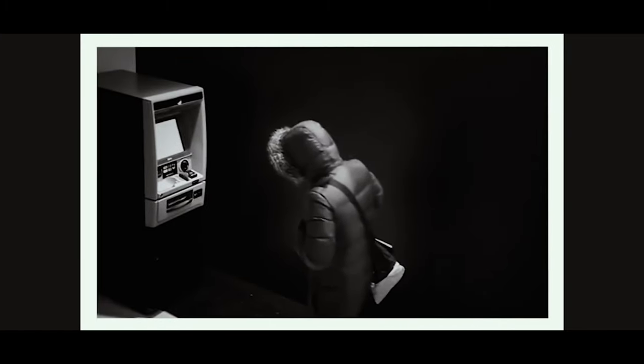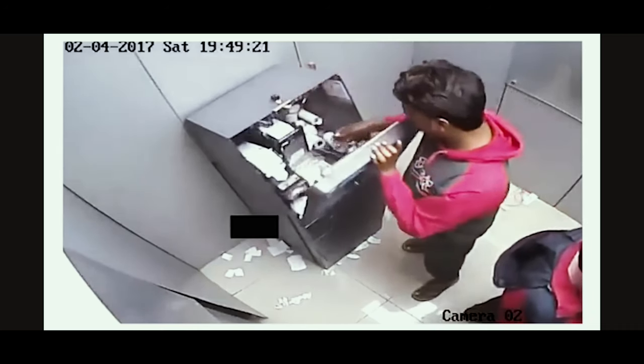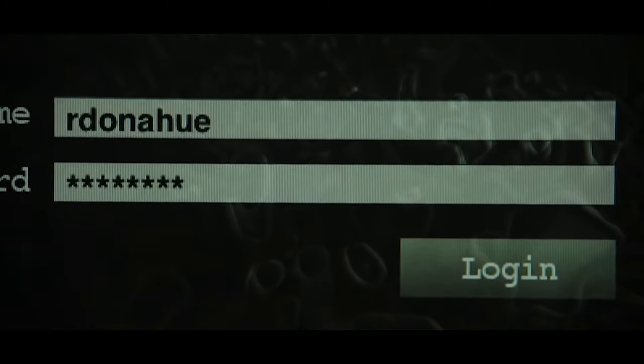This is a major security concern, as criminals can easily gain access either by breaking the exterior, or simply buying the universal key for specific ATM machines. Once the ATM is open, hackers can place in their own devices which will activate malware within the ATM, which can then be used to collect data.